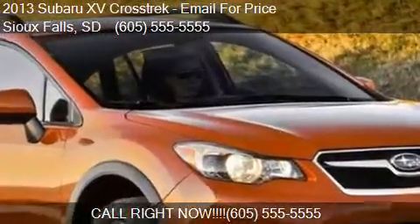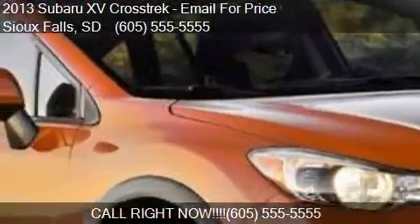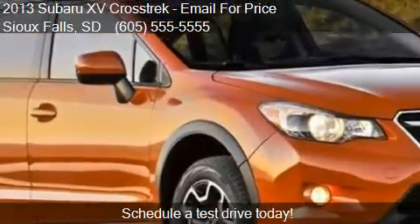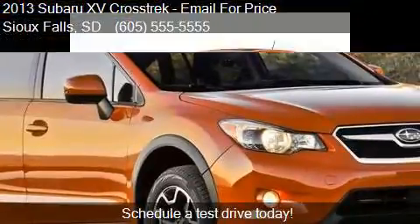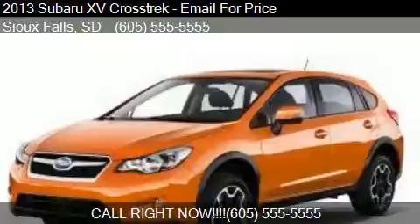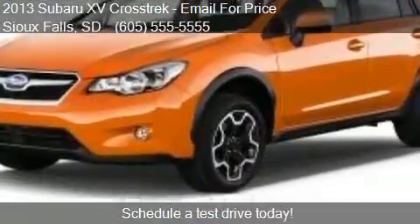This 2013 Subaru XV Crosstrek is offered by Account Center Demo. For any additional information about this vehicle, please feel free to contact us at 605-5555-5555.